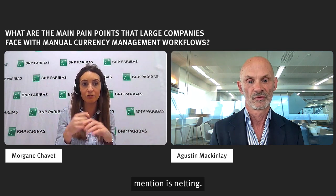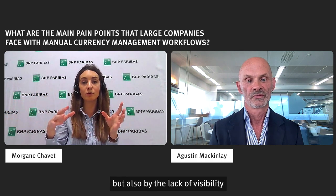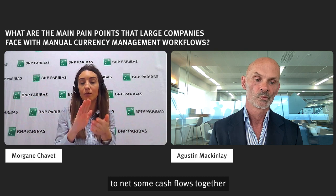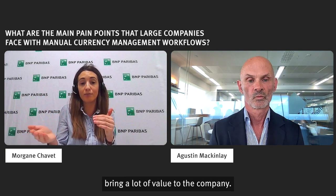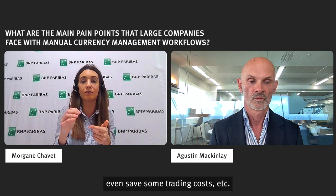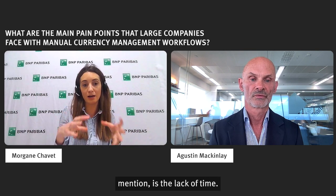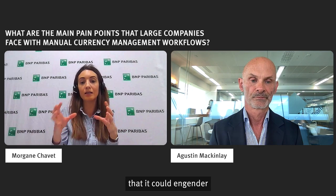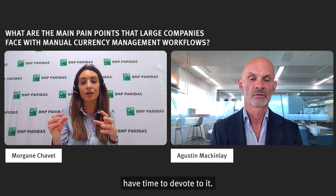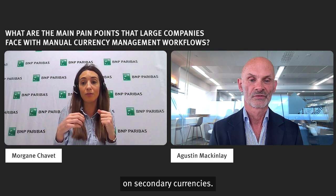The third point is netting. Due to a lack of visibility of what has been done by the different subsidiaries, and also of the different cash flows that are to come, sometimes treasurers can miss the opportunity to net some cash flows together — and this could bring a lot of value to the company. They could save on spreads, save on forward points, and even save some trading costs. The last point is the lack of time. Sometimes companies don't address the risk of having no or too large a hedging policy because they don't have time to devote to it, so they often underestimate their FX exposure, especially on secondary currencies.